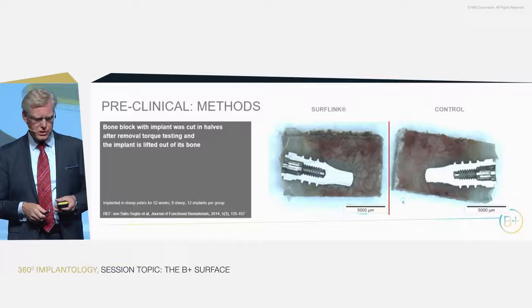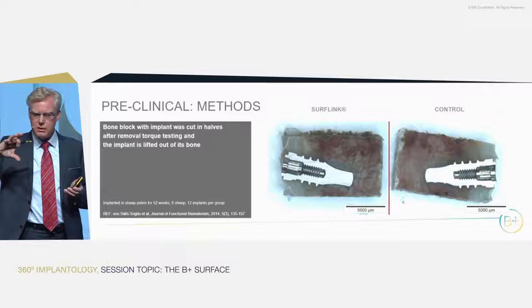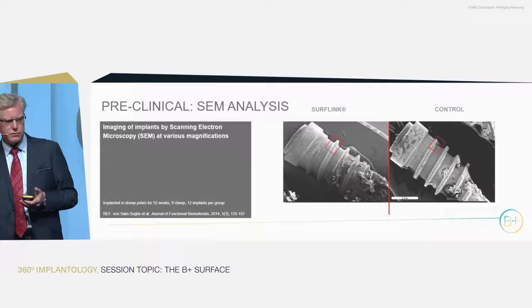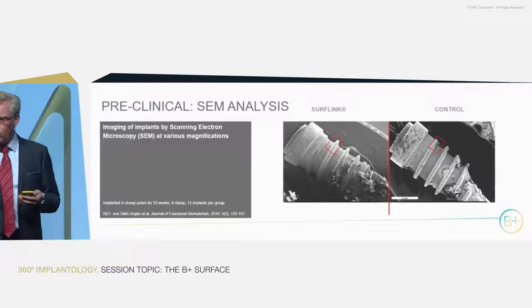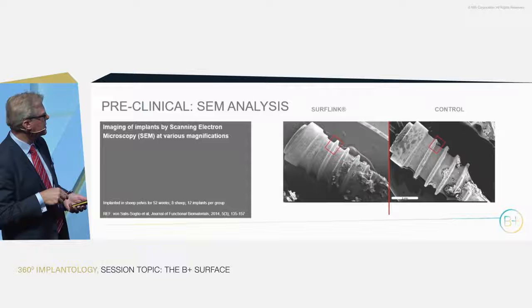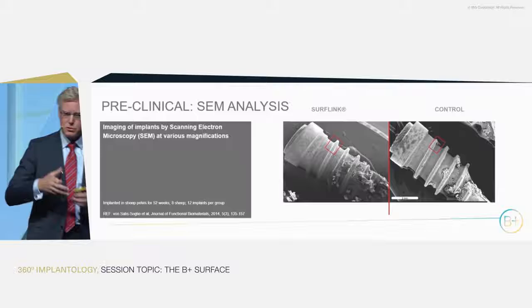Let me take you through a few other biological implications. We took the implant that was torqued with the bone block, cut it in two halves, lifted the implant out of the bone, and examined the interface by electron microscopy to understand the failure mode in the bone. What we could see was that the two first threads and the neck were in the cortical bone, while the lower apical side was in the trabecular part, with some bone remnants visible on both surfaces.